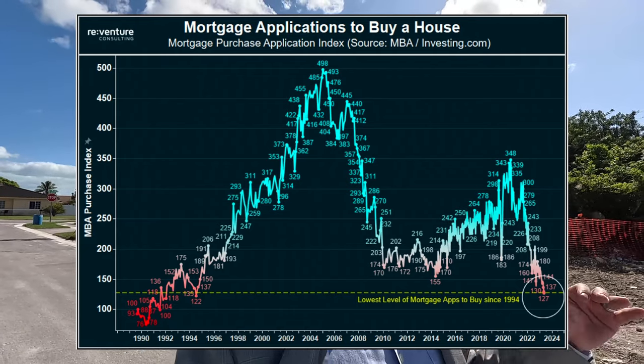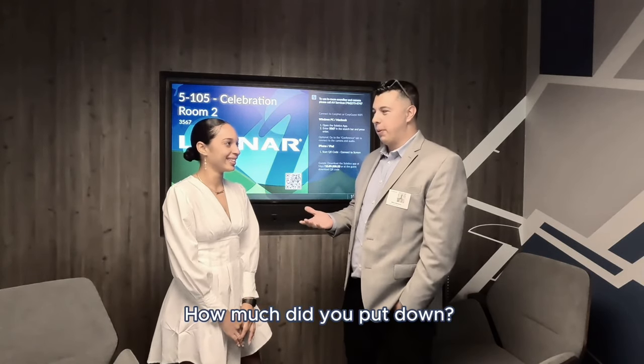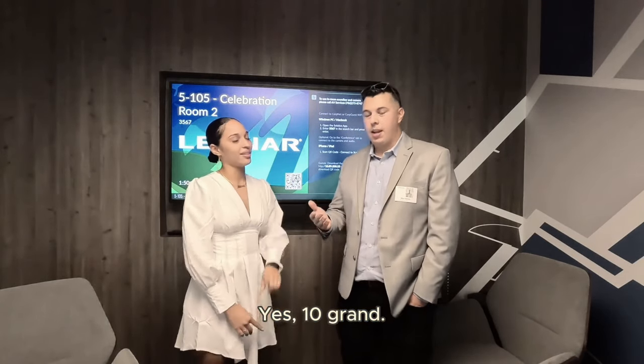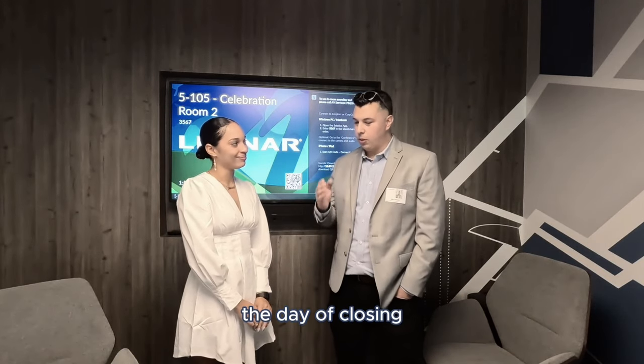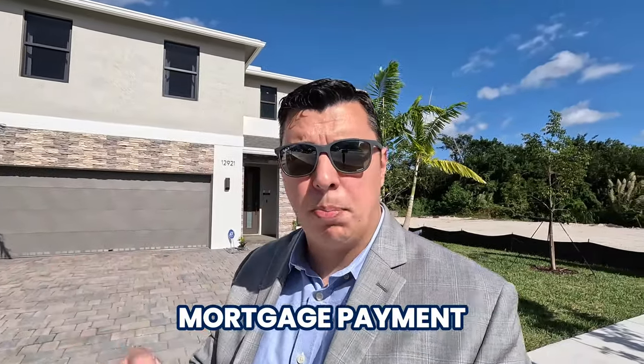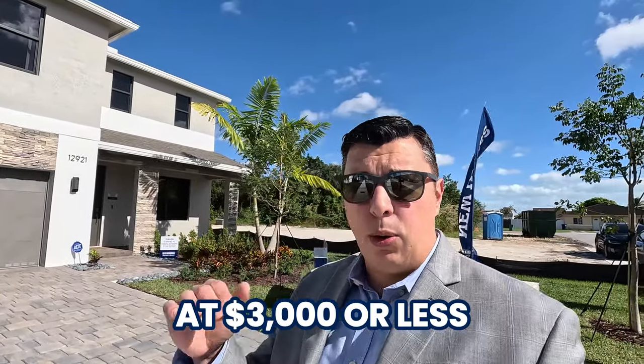A lot of these builders are not just lowering prices on their homes, but they're also offering to buy down interest rates and paying most, if not all, of people's closing costs. I asked one buyer how much she put down — zero dollars down. She did put an earnest money deposit of $10,000, but at closing she got that money back. I can't tell you how many buyers I've had in the last two months where all of the earnest money deposit has been returned to them at the time of closing, with mortgage payments locked in for 30 years at $3,000 or less.